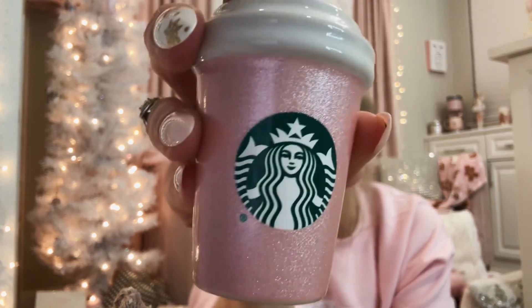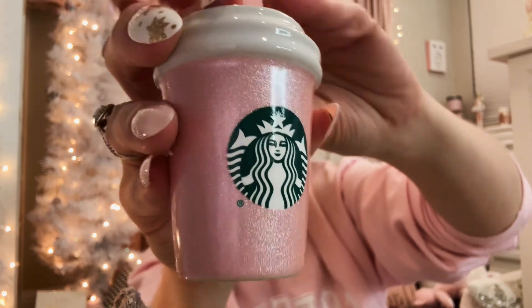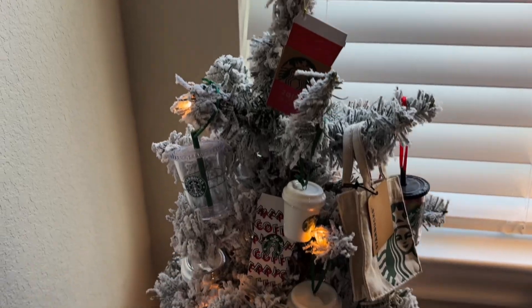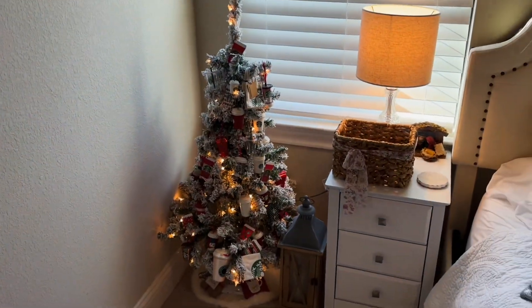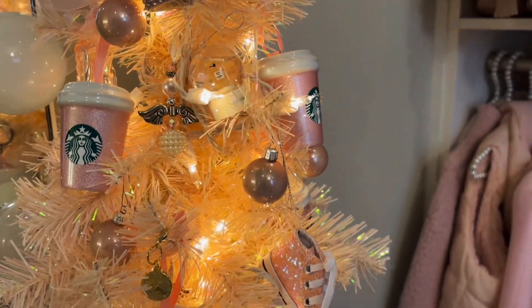I may or may not have gone a little bit crazy when the Starbucks baby pink ornaments came out. Can we just take a moment to appreciate how absolutely gorgeous Starbucks made these? Just the most beautiful shade of pink — it's glittery and just gorgeous. I have a whole Starbucks tree in my guest room with the traditional red and green Starbucks ornaments, and when they came out with these I made my own little mini one. I will show you guys that tree here in a little bit, or maybe in a separate video.